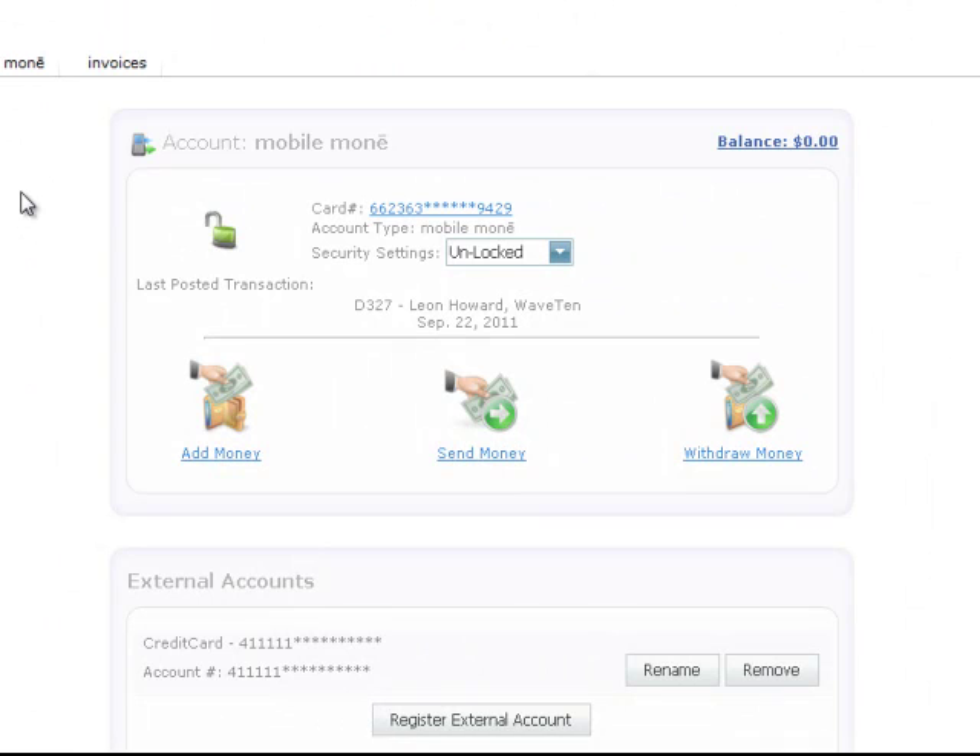And that completes the signup process for both Wave 10 and your mobile money bank account.